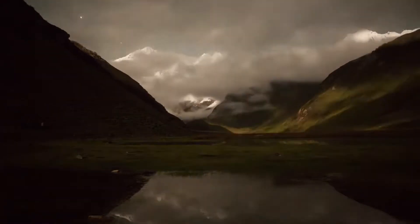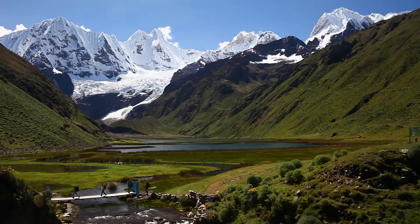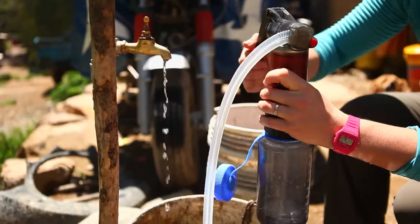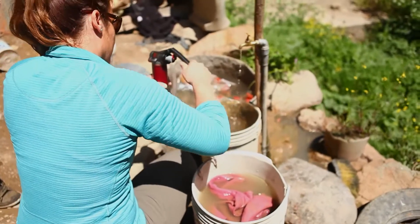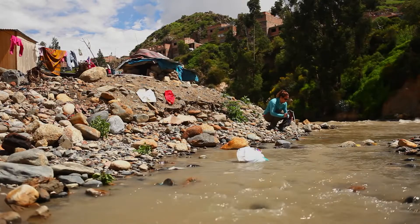We came up with this idea that we would come down to Peru and from the time we landed, throughout the course of a big trek in the Cordillera Blanca mountains, and all the way back to taking off from Lima — the entire time this Guardian filter will be our sole water source.